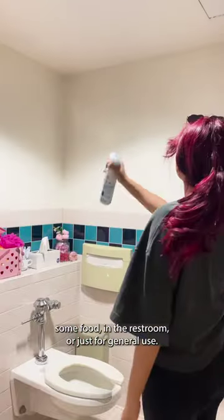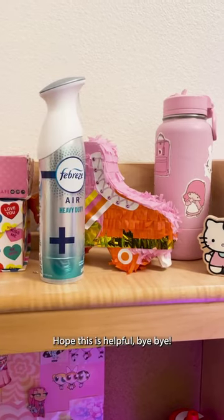The last thing you might want to consider is some Febreze. Using an air freshener can be helpful after warming up some food in the dorm or just for general use. Hope this was helpful, bye bye!